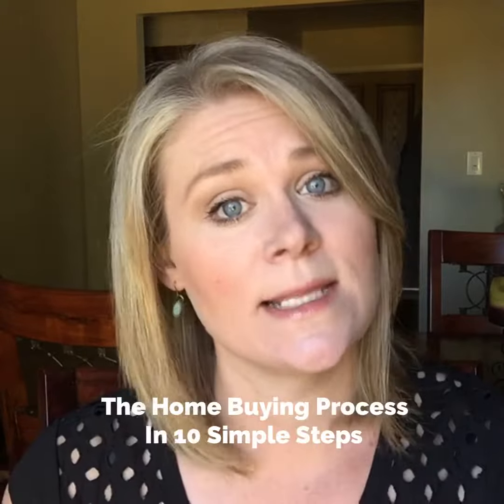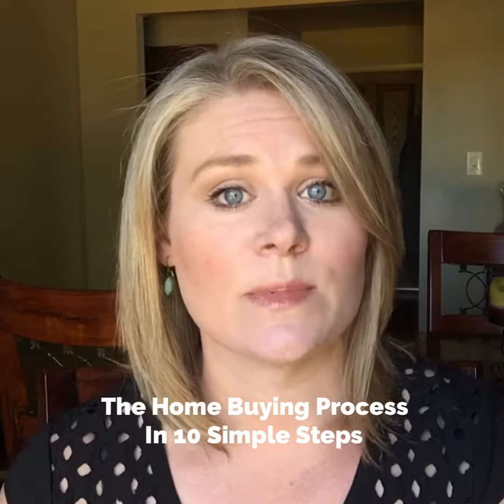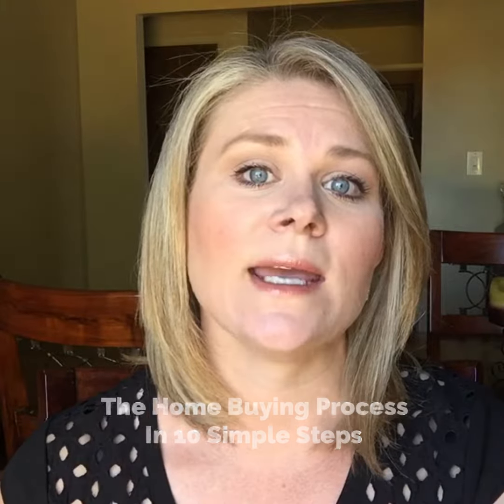Good morning everybody and happy Wednesday. You've made it halfway through the week, hopefully it's good so far. We are back today to talk about the home buying process in 10 simple steps. These steps are from an article released by Realtor.com late last month, and I just thought I would come on here and talk to you about them instead of making you read it, but the article is linked above in case you just want to read it.